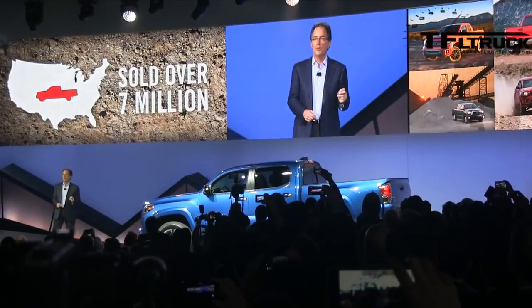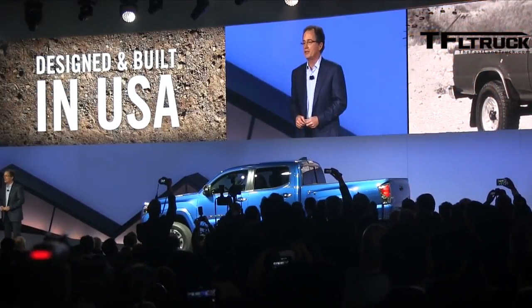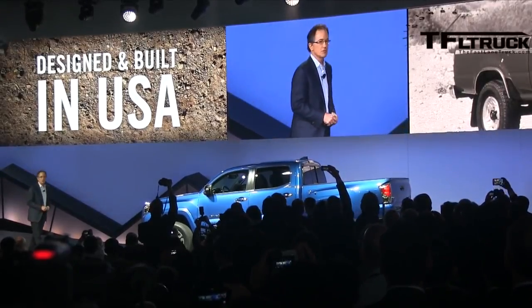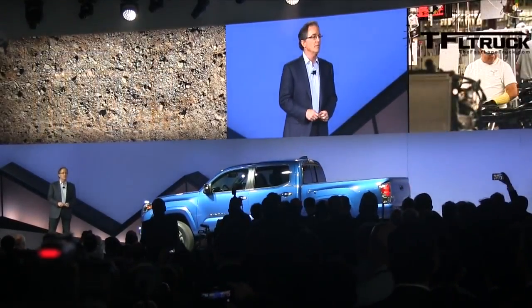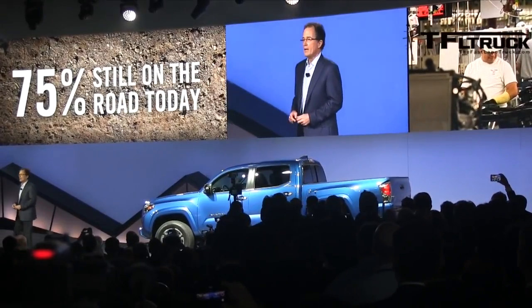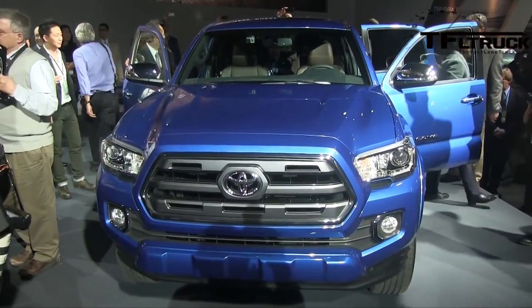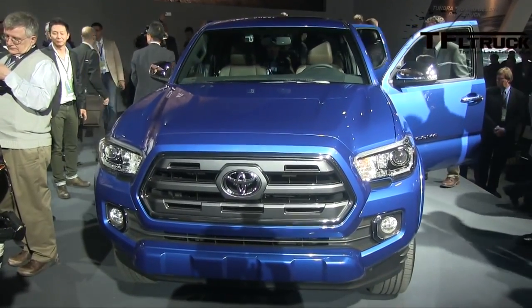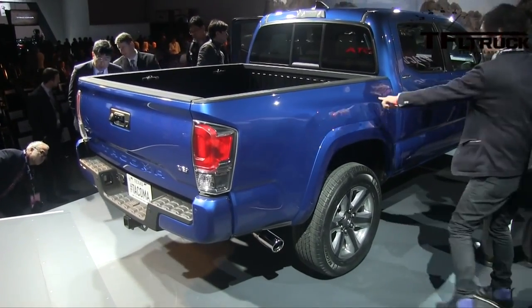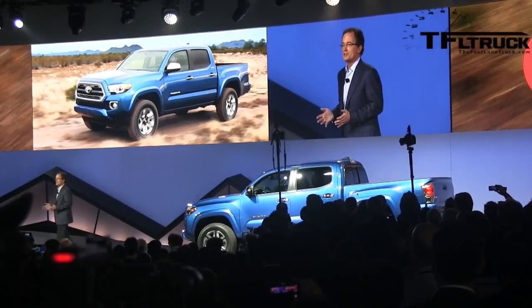Twenty years ago, the Tacoma was born — the first Toyota truck to be designed and built here in America. Since then, 3 million Tacomas have been sold, and about 75% of them are still on the road today. Led by its legendary quality, durability, and reliability, and its go-anywhere capability, it's no wonder that for the past 10 years Tacoma has dominated the midsize segment, growing to more than 60% market share.